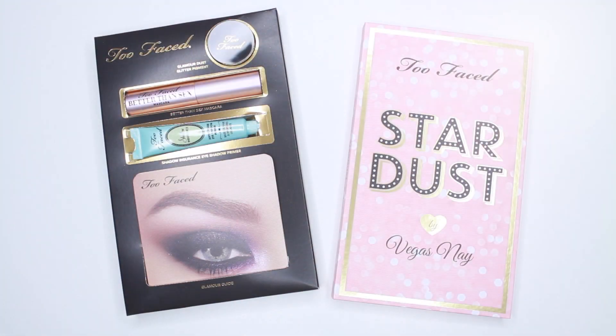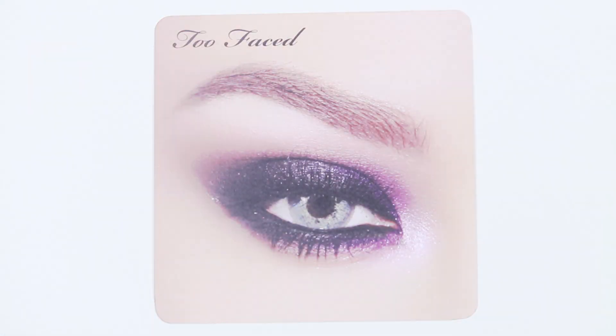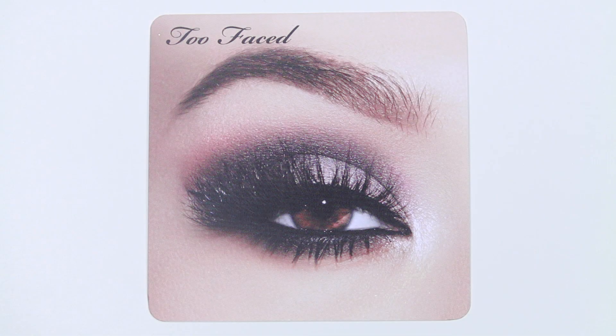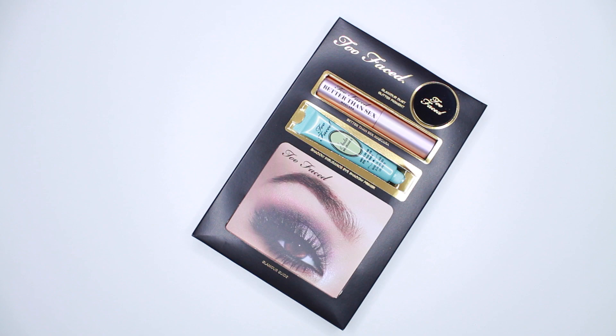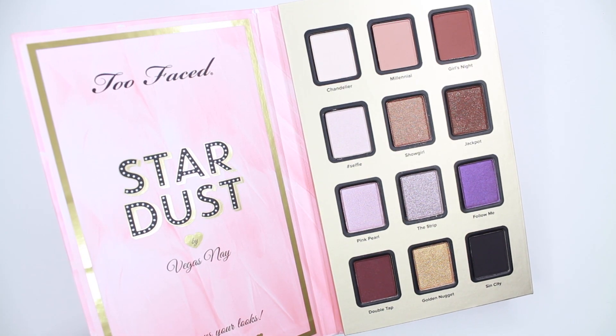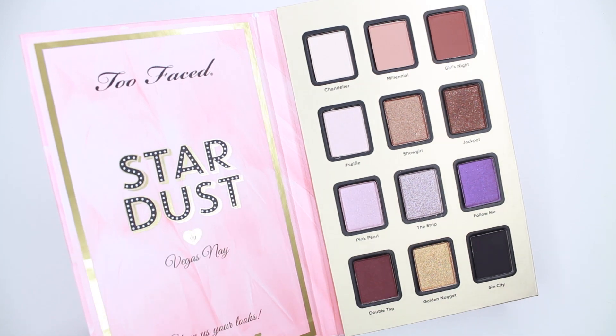Hi guys, welcome back! For this video I'll be doing swatches on the new palette that Too Faced released with Vegas Nay. It's called the Stardust Palette. This palette retails for $45 and it's exclusive to Ulta Beauty. As of now you can only purchase it online — it will be available to purchase in store September 6th.